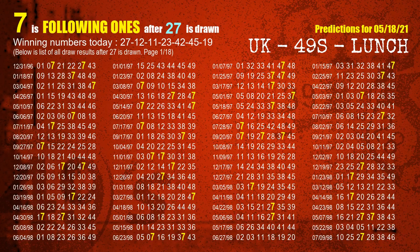First, we'll find out the following ones through today's result. Following numbers refer to those numbers being picked on the next draw after this one, and following ones are the units digit of those following numbers. The first winning number is 27.